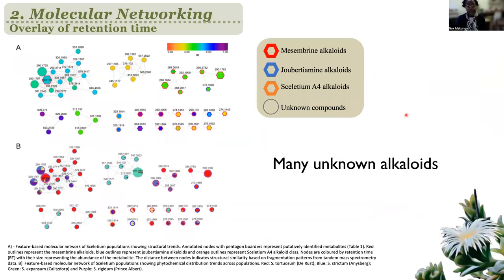And one of the other questions we've also been trying to better understand is related to how we can utilize this molecular networking to delineate networks that are attached to the different populations. And at the same time, this molecular networking approach has actually shown us that there are many different unknown alkaloids associated with these particular species.